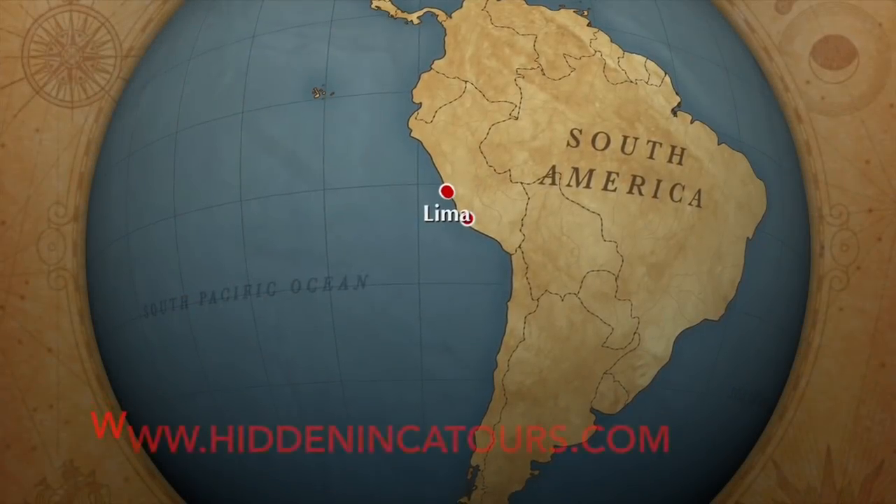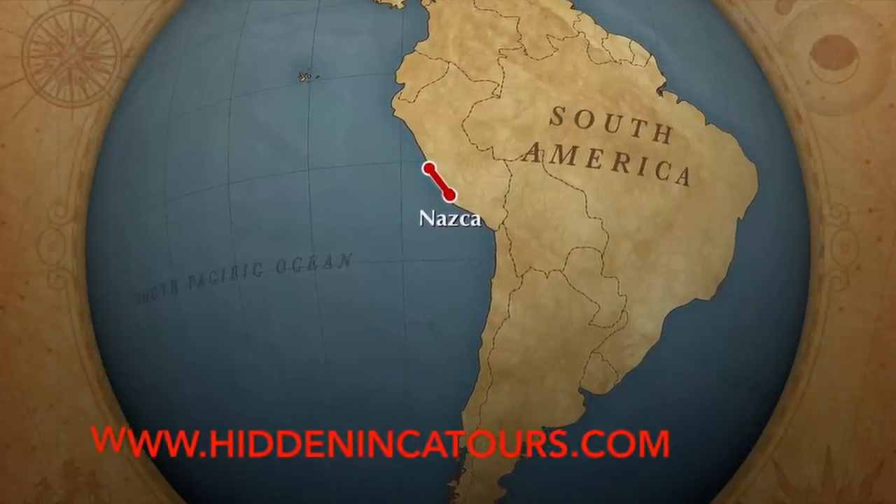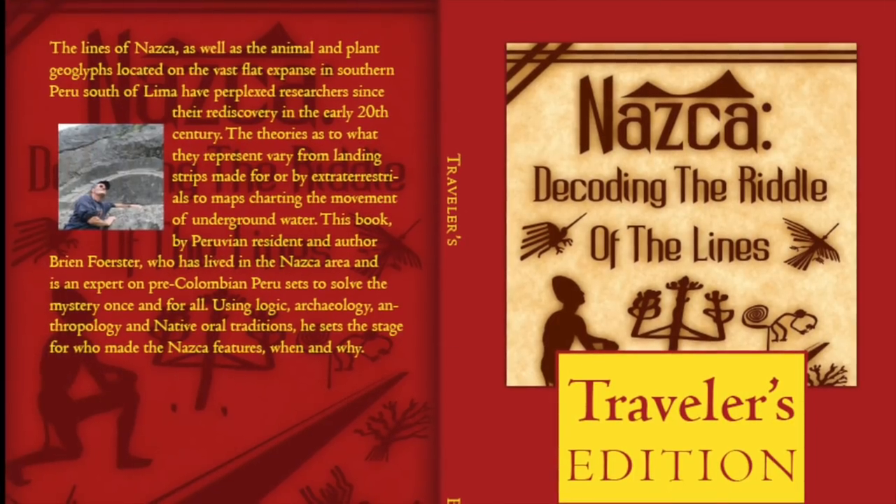Hi, this is Brian Forster of HiddenIncaTours.com, and today we're exploring the Nazca and Palpa Lines and Geoglyphs in Peru.